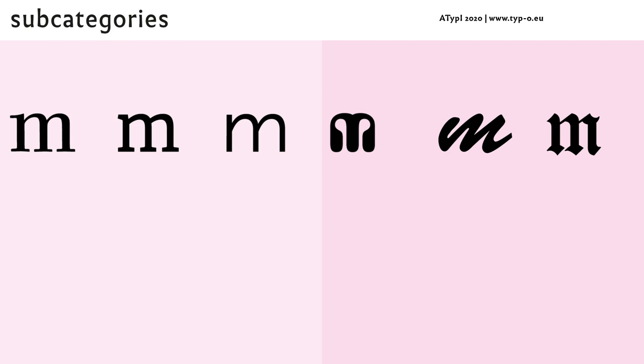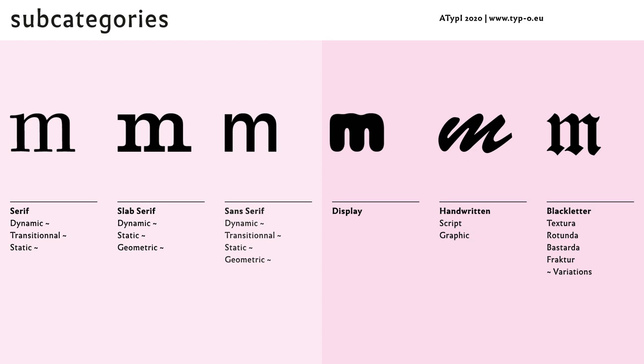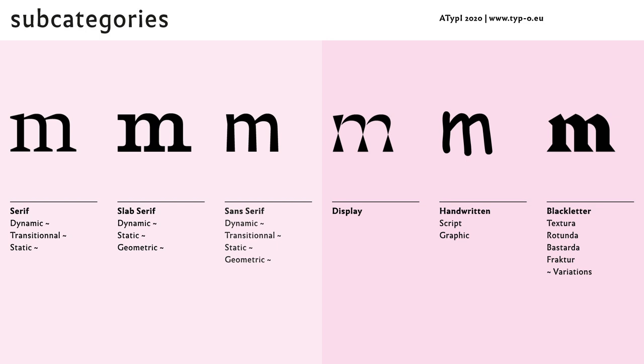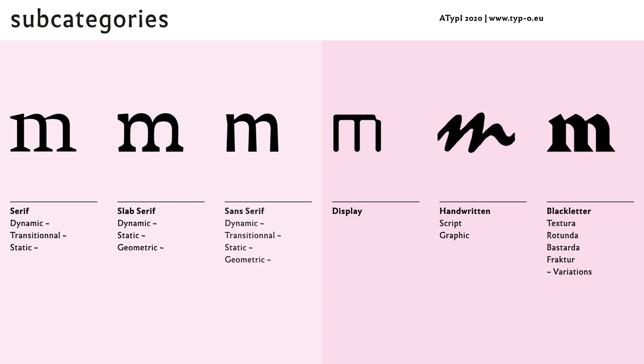We decided to use these subcategories that are actually in use for the text typefaces. The other subcategories follow the existing classification norms. As the DIN committee actually works on a new typeface classification, they might have to be adapted in future.